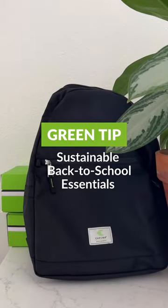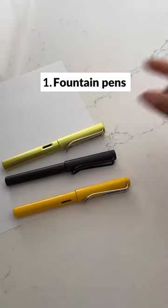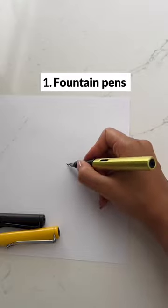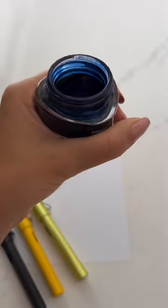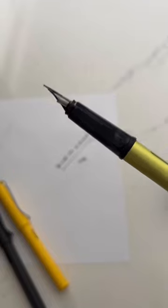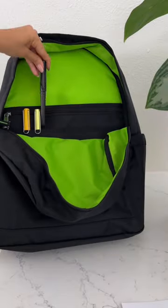Sustainable back-to-school essentials. Fountain pens are a must-have. One pen will last you a lifetime and you can refill them with ink and even change the color of the ink for different classes and schedules. They're durable and sustainable.